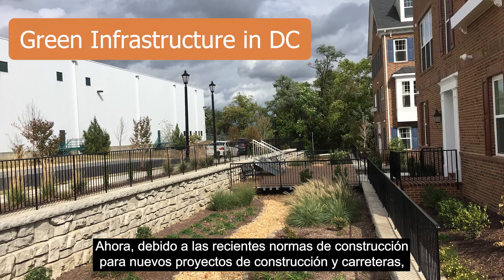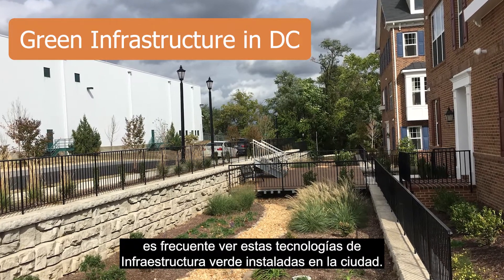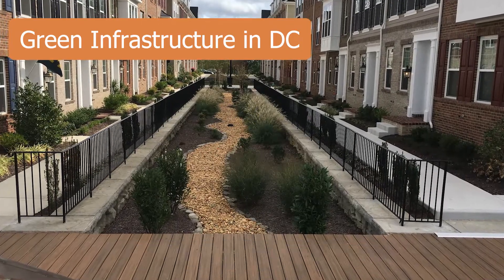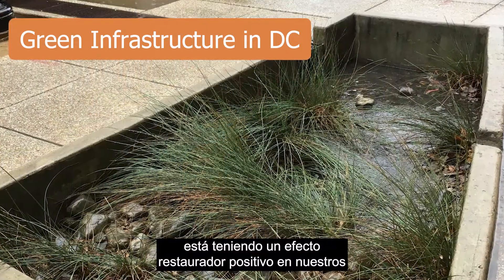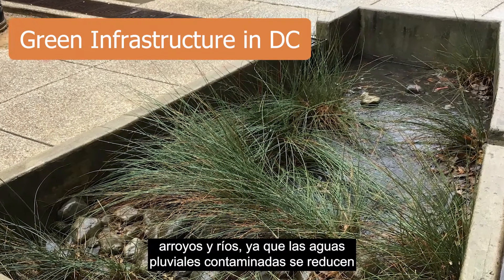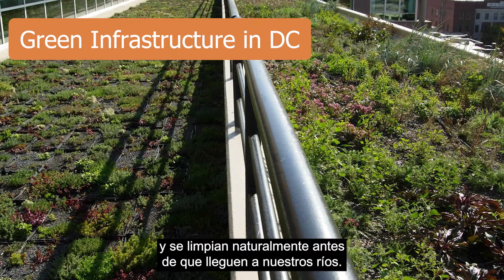Now, because of recent construction rules for new building and roadway projects, it is common to see these green infrastructure technologies installed around the city. This widespread implementation of green infrastructure is having a positive restorative effect on our streams and rivers as polluted stormwater is reduced and naturally cleaned before it gets into our rivers.